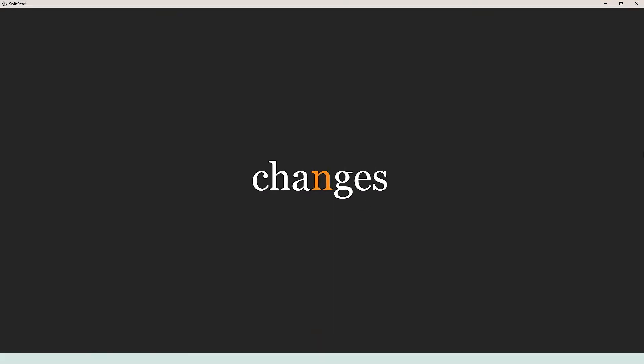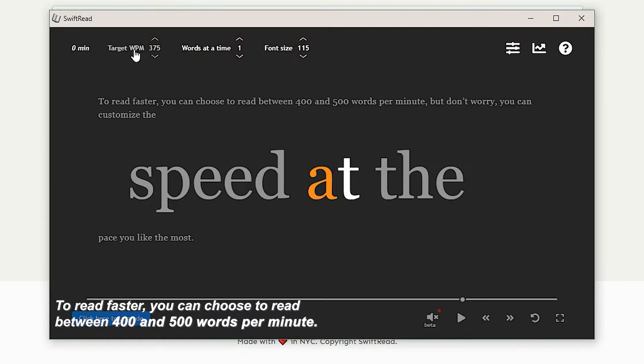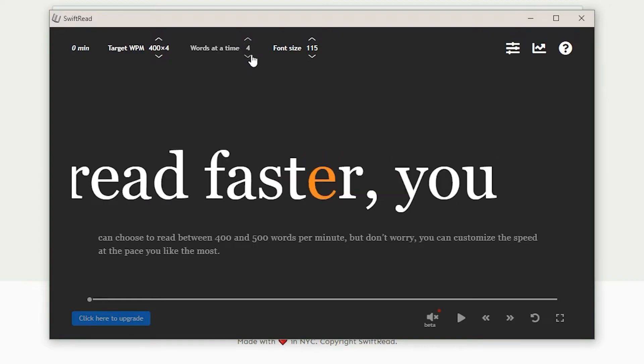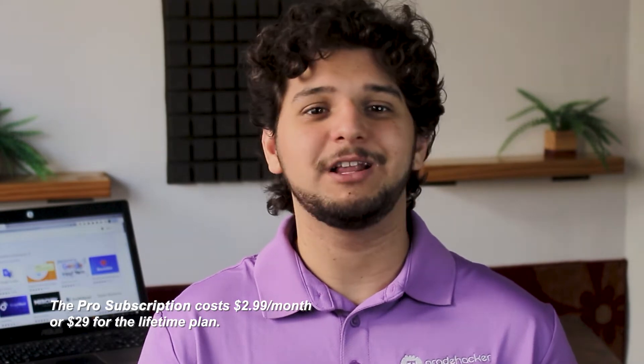Swift Read makes you read at least two to three times faster. Basically, you have only one word on the screen that rapidly changes into the following and so on. It may look hard at first, but after a while of using it, you catch up with the pace and get a faster reading experience. To read faster, you can choose to read between 400 and 500 words per minute, but you can customize the speed at the pace you like the most, and how many words you see on screen. Swift Read works on any website, but to access PDFs, EPUBs, and Kindle books, you'll need the Pro subscription, which costs $2.99 per month or $29 for the lifetime plan. This premium version also gives you more customizable features and prioritized support.